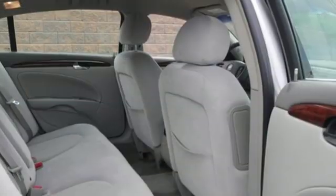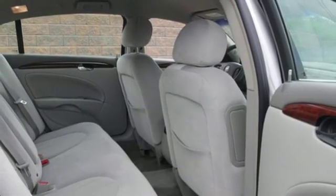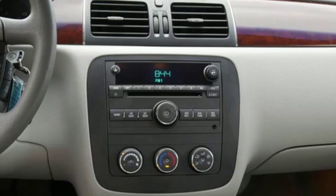V6 engine. Aluminum wheels. Gas pressurized shocks. And automatic transmission.